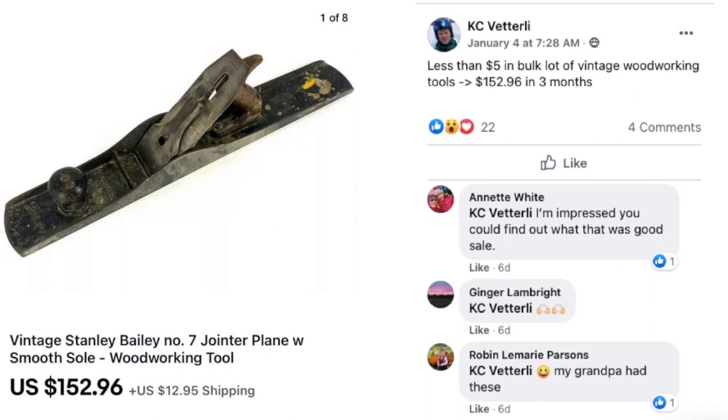Here's another one from KC. He says less than $5 in a bulk lot of vintage woodworking tools. He sold a vintage Stanley planer — a wood planer for woodworking — for $152.96 in three months.